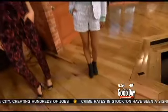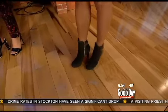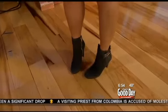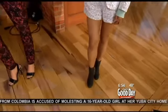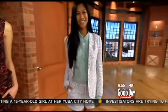Moving down to her feet, we've got really cool booties by Vince Camuto, available at VinceCamuto.com. They're really fun — it adds a little edge, a little funky, a little cooler than going with a normal pump. I love the twist on the suit — it's really fresh and young and cool.